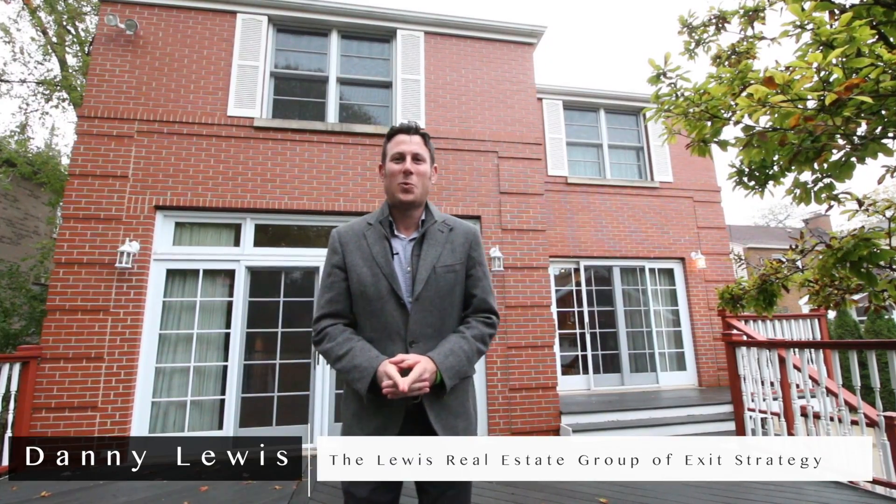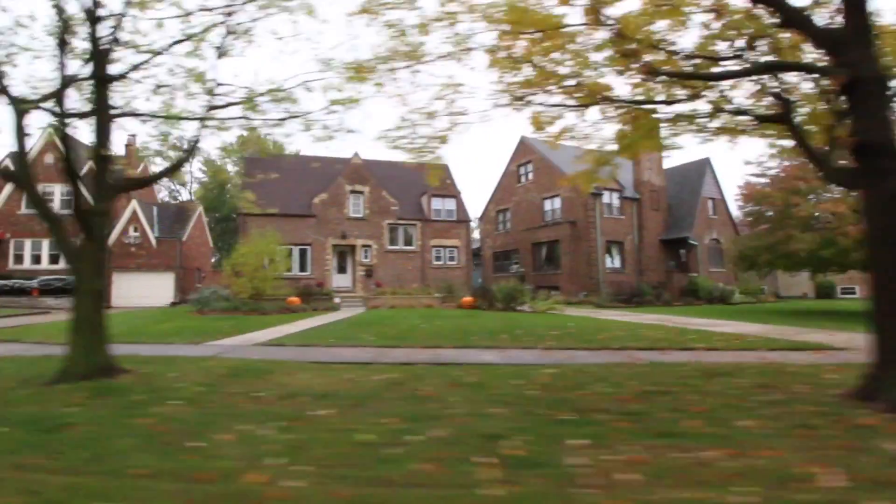This is Danny Lewis and I'd like to welcome you to one of my exclusive listings brought to you by the Lewis Real Estate Group of Exit Strategy Realty. Today we're going to be checking out 412 Ubedale located in the heart of Riverside, only 10 miles outside of Chicago. Come on, take a look inside this beautiful home and let me show you what we have for you today.